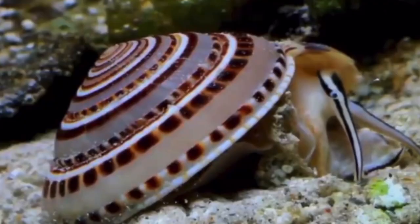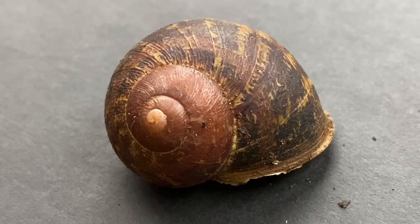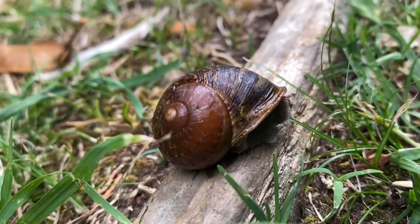Snails come in all sorts of shapes and sizes. Almost every species has a different appearance, but what they all possess are shells. But what are they, and what's their purpose?